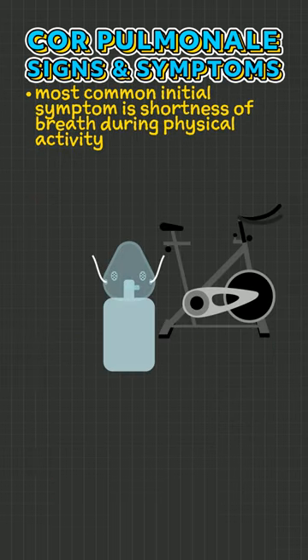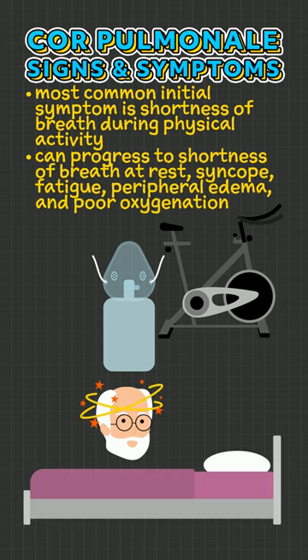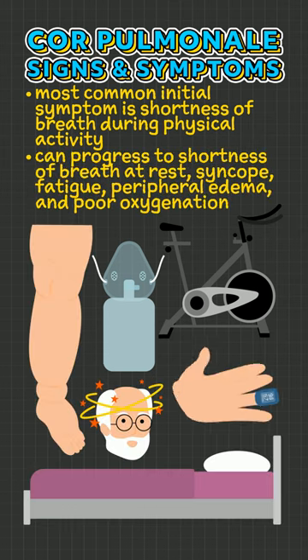The most common initial symptom is shortness of breath during physical activity, which can progress to shortness of breath at rest, syncope, fatigue, peripheral edema, and poor oxygenation.